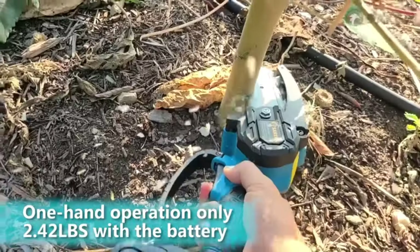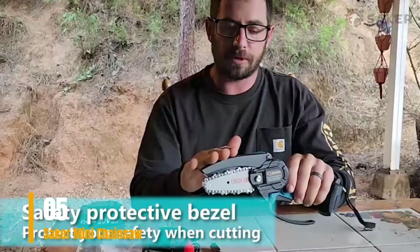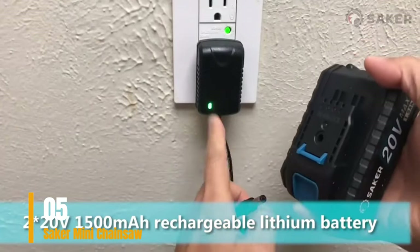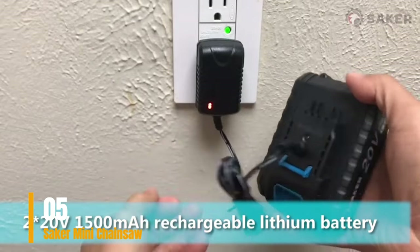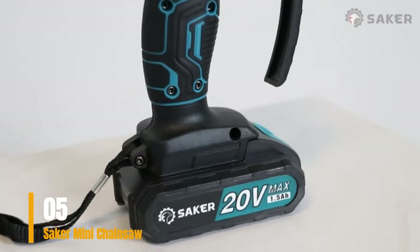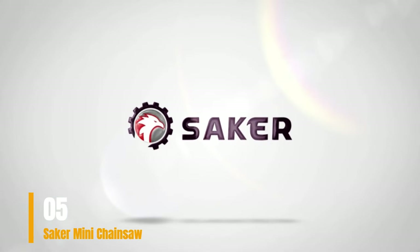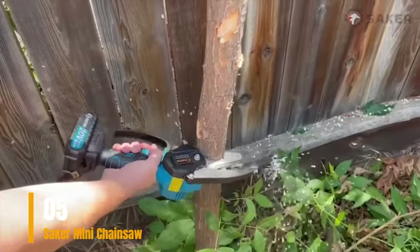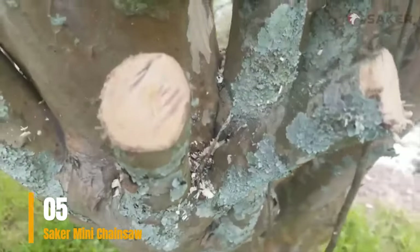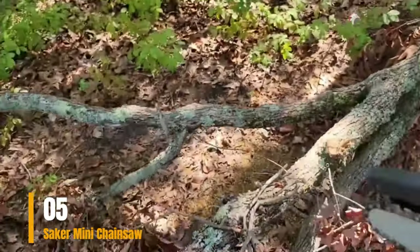Number 5: Saker Mini Chainsaw — the ultimate choice for the finest mini chainsaw in 2024. While the Saker brand may not have widespread recognition, their dedicated professional designers and operators are committed to crafting tools that prioritize convenience, efficiency, and safety. The Saker Mini Chainsaw, a portable cordless 4-inch electric tool, is a stellar choice for both household and gardening tasks. At its core, it features a robust pure copper motor with overload protection, lightning-fast cutting capabilities, a high-capacity rechargeable battery, all in a compact design.